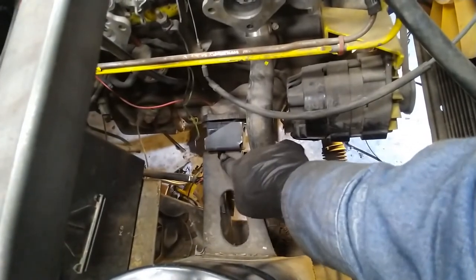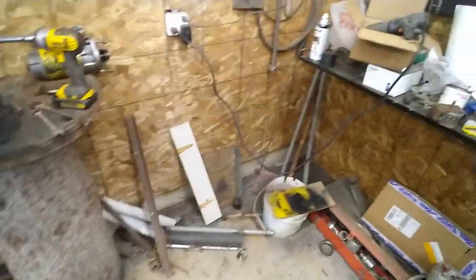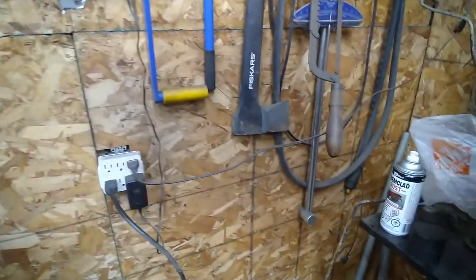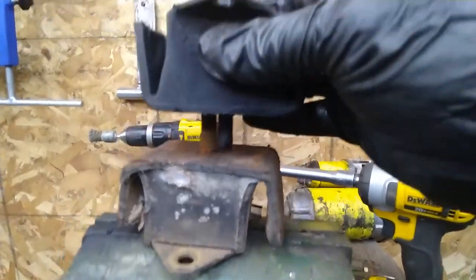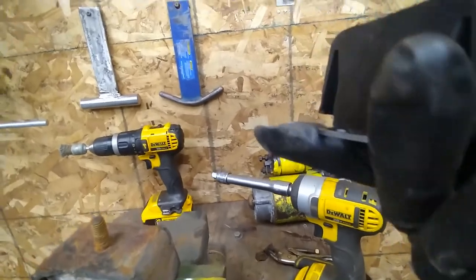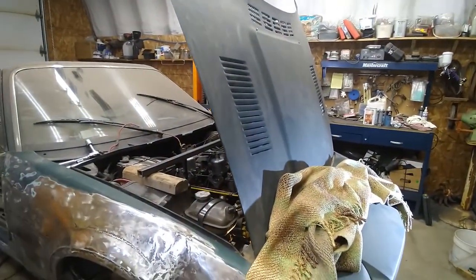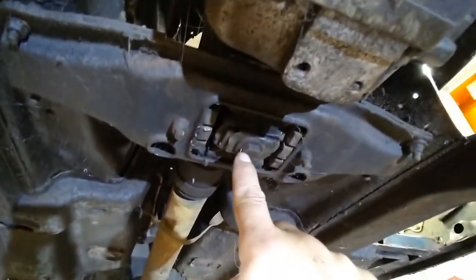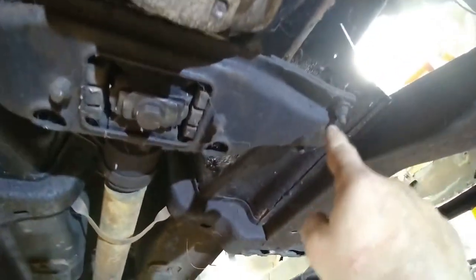The locking nut on the new mount is just slightly shorter than the old one, so the locking mechanism may not work as intended. I tightened them pretty tight and I'll check them after a few miles and give them a retighten. Right here is where the transmission mount goes in. I'll have to take out these bolts here and drop this down while holding the transmission up - to do that I need something to hold the transmission up.